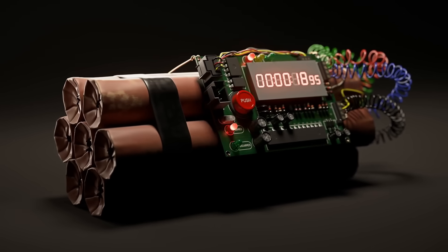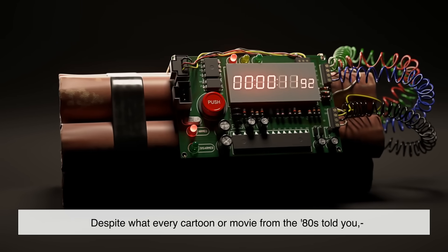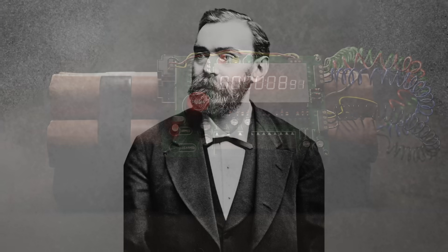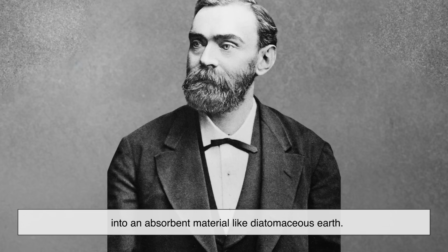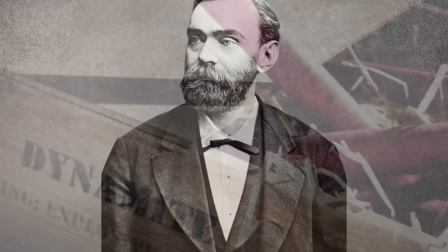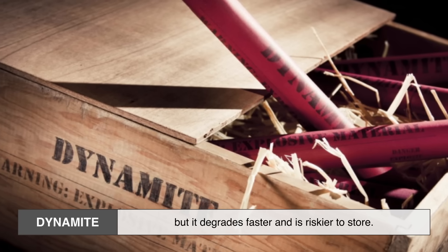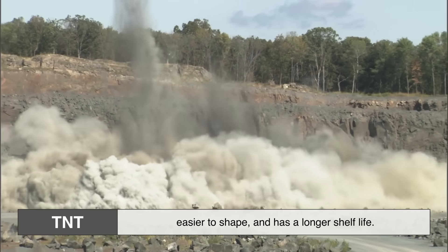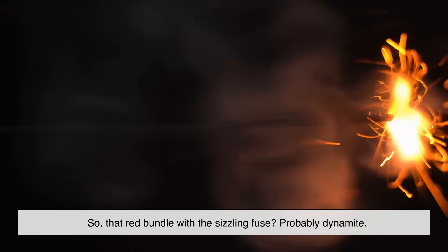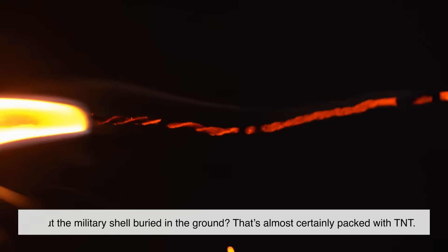Now here's a common confusion: TNT is not dynamite. Despite what every cartoon or movie from the 80s told you, they are two different things. Dynamite was invented by Alfred Nobel — yes, the Nobel Prize guy — in 1867, and it's made by soaking nitroglycerin into an absorbent material like diatomaceous earth. Dynamite is much more sensitive and powerful in short bursts, but it degrades faster and is riskier to store. TNT, on the other hand, is more stable, easier to shape, and has a longer shelf life. So that red bundle with the sizzling fuse? Probably dynamite. But the military shell buried in the ground? That's almost certainly packed with TNT.